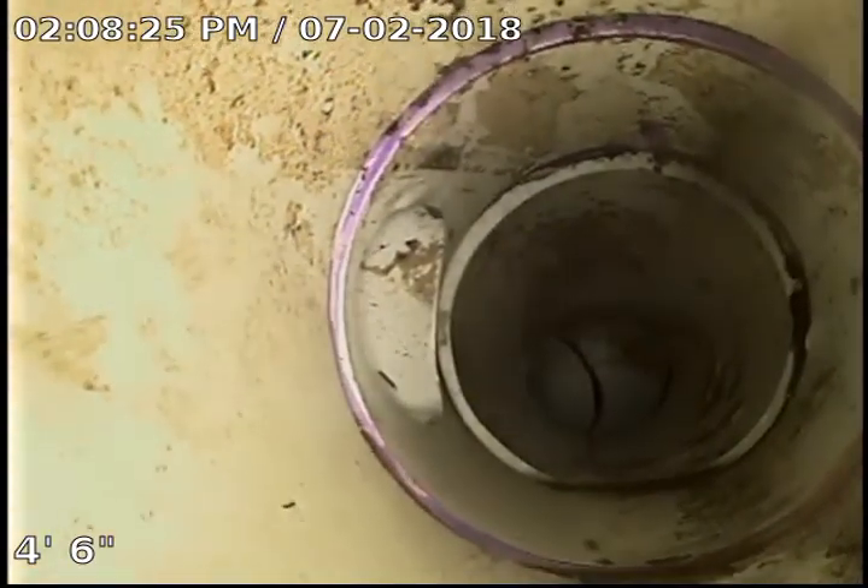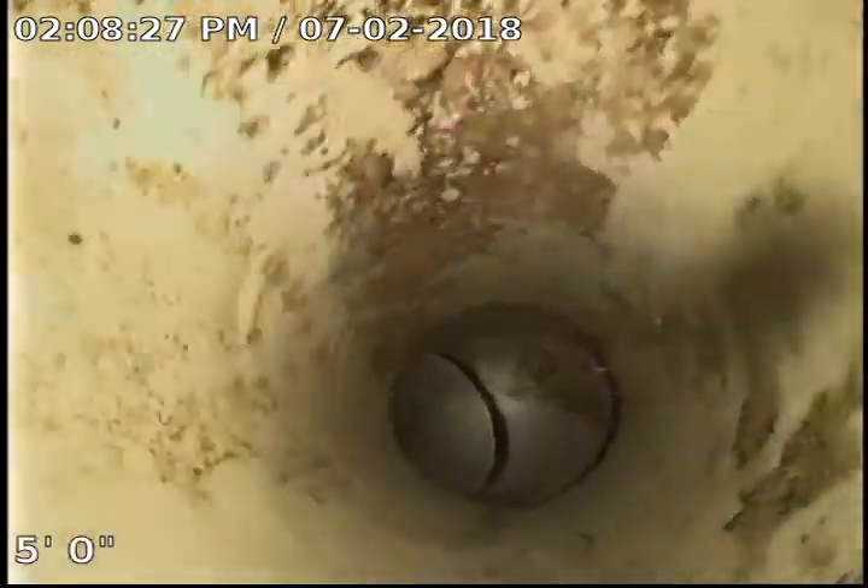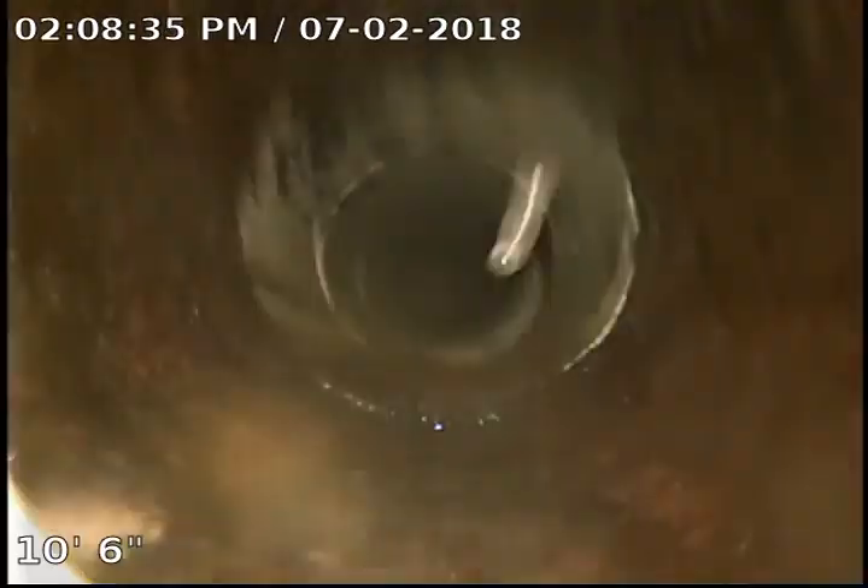Good afternoon. We are at 611 East 28th Street doing a camera inspection on the first level toilet line. We ran the machine to drain and clear it numerous times and have pulled out lots of root obstructions.